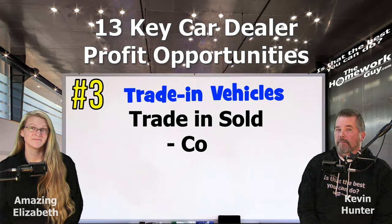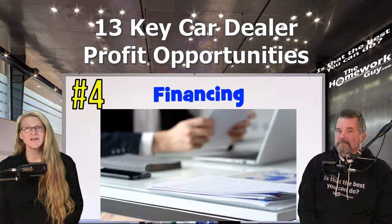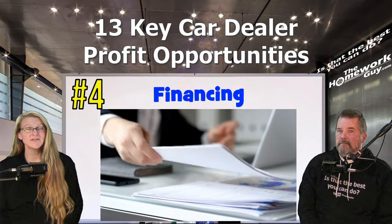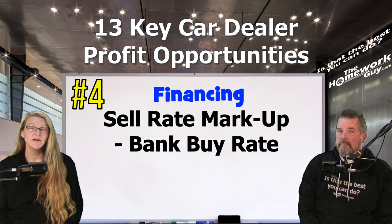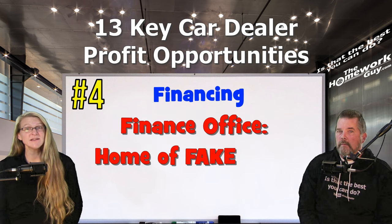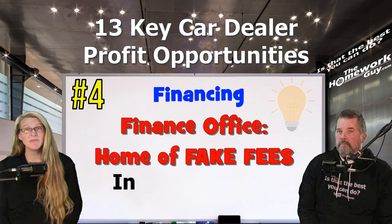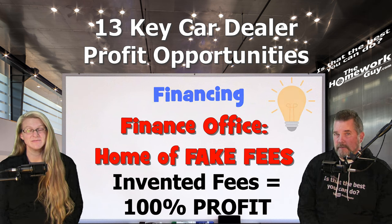Add-ons are sometimes even scams, like window etching and nitrogen-filled tires. Number three: trade-in vehicle — if the customer trades in their old car, the dealer has the opportunity to make a profit by reselling it. Number four is financing — dealers often offer financing options and can earn income from interest and loan origination fees, especially if they mark up the interest rate, or buy rate, provided by the lender. There are an unlimited number of fees a dealer can invent to charge you.